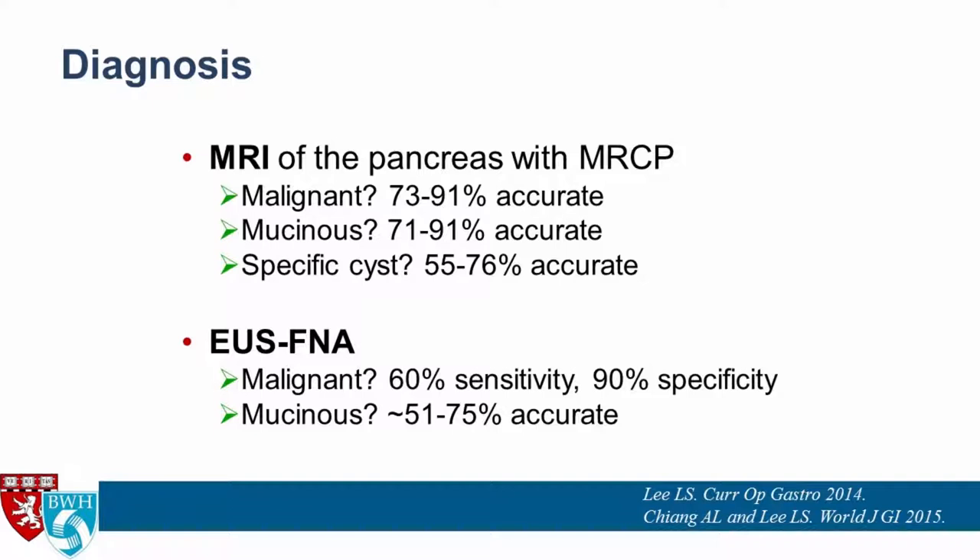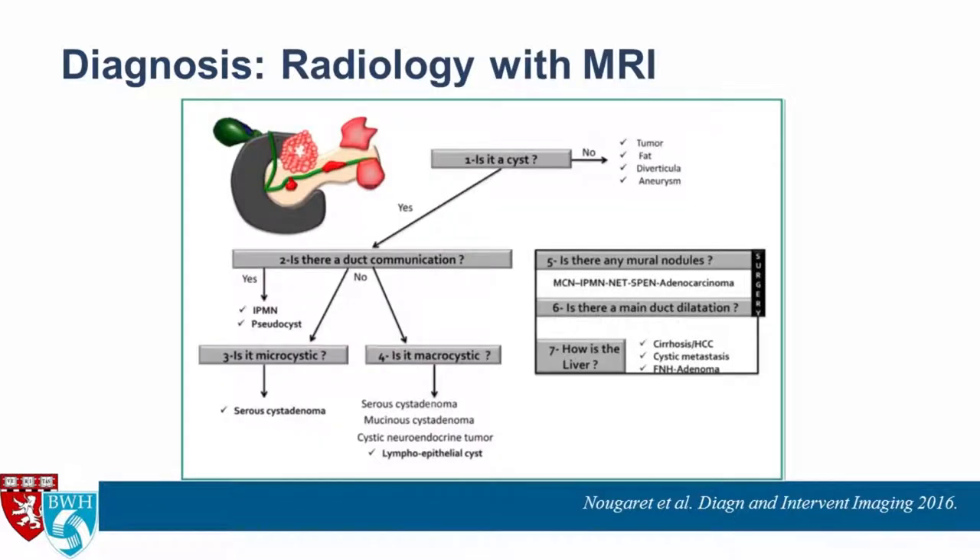We have EUS FNA, which is highly specific for diagnosing malignant cysts but not very sensitive. For determining if a cyst is mucinous, it's anywhere from 51 to 75% accurate.